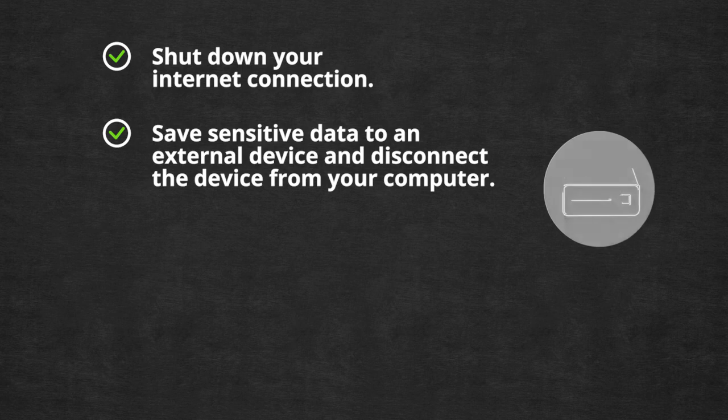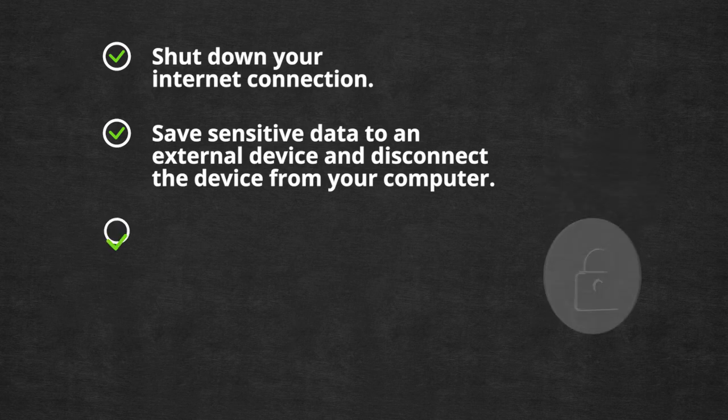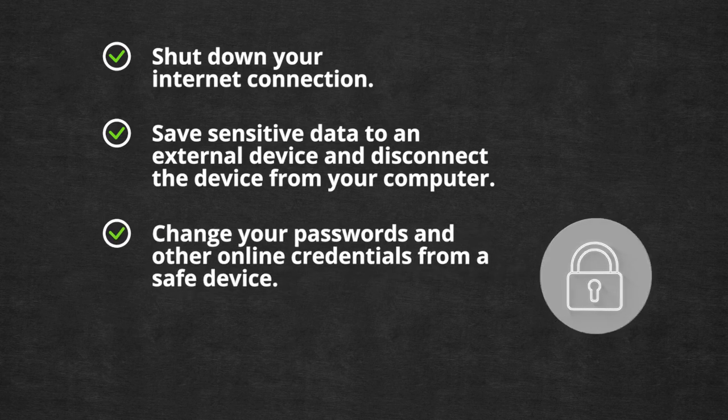Save all sensitive data on an external hard drive if you weren't already doing that periodically. Go back, look at your online credentials, and change them immediately from a safe device.